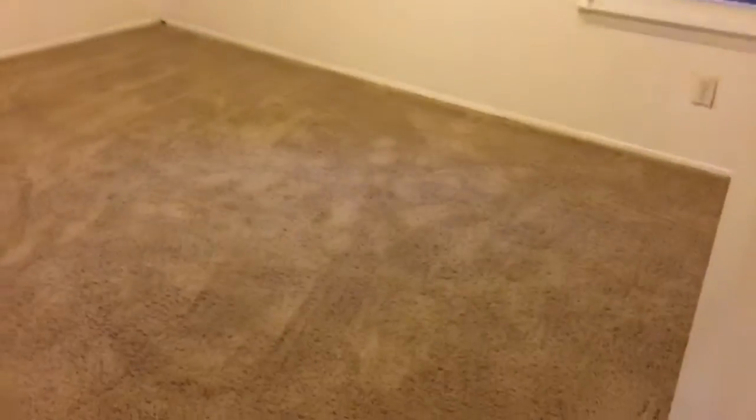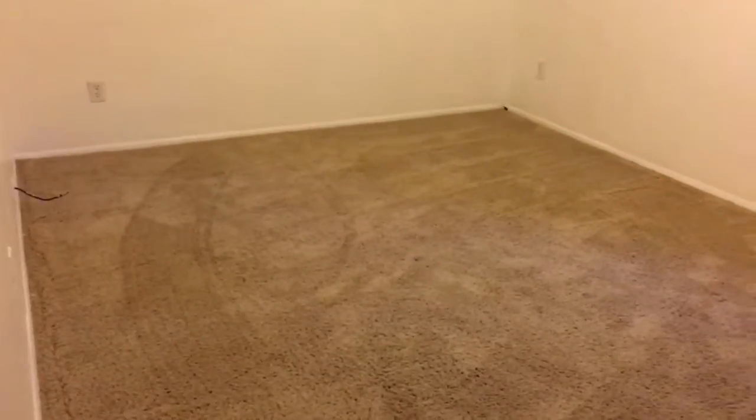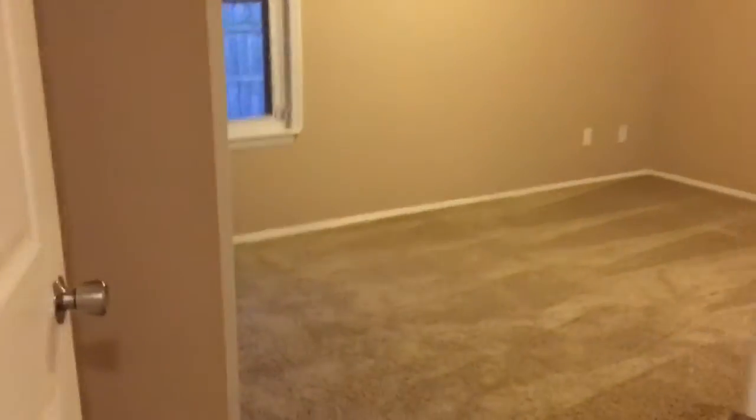Here is the first bedroom — sorry it's a little bit dark in here. And over here you have the second bedroom, really good size. It's all wired for cable so you're good to go.